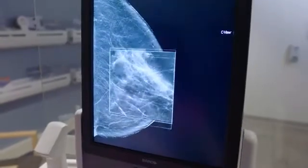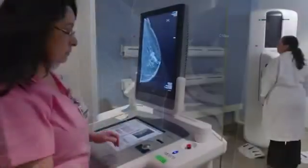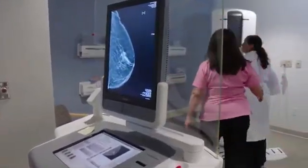The benefits of tomosynthesis are increased cancer detection, and at the same time, unlike many of the studies we do that are increasing sensitivity for detection, it can actually decrease your risk of false positives. So that's very unique for a new modality.